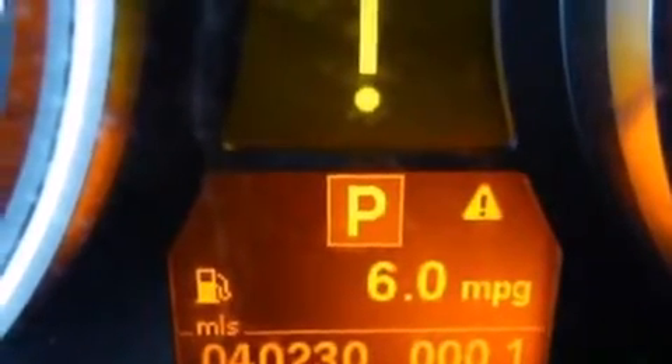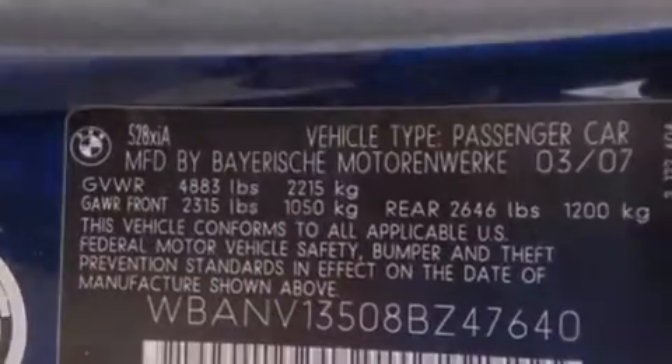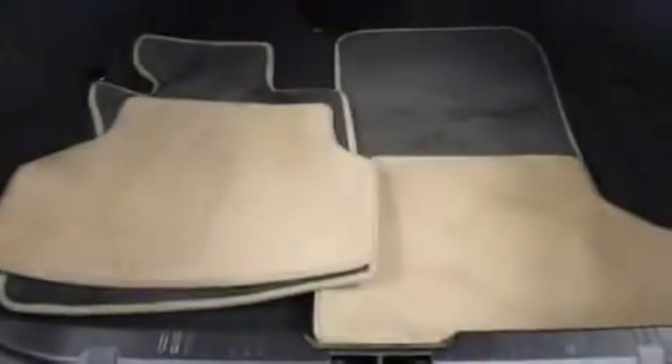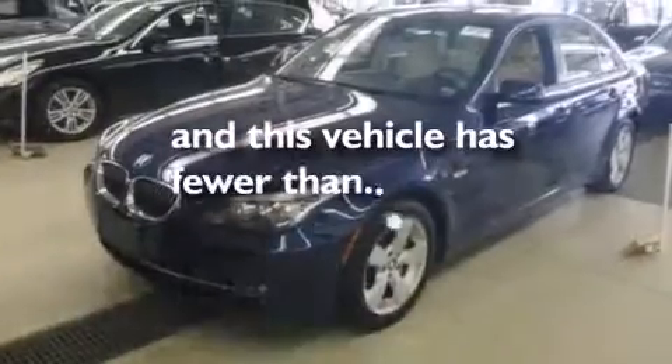The following features are also included: dual power seats, cruise control, full power accessories, leather seats, BMW individual composition, traction control, and this vehicle has less than 41,000 miles.